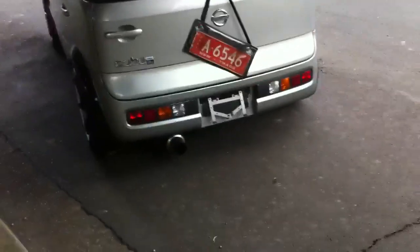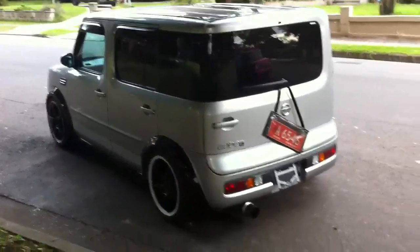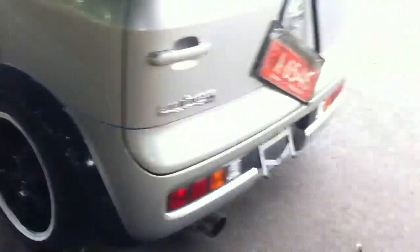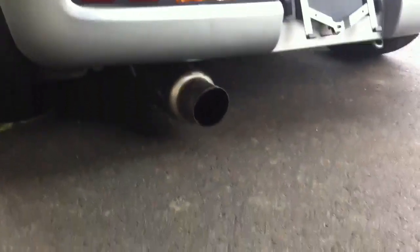Just drove it around the block. Drives beautifully — it's got a little sports exhaust on it. It's got sports suspension, so it's nice and low. If you have a look at the clearance of the wheels, sitting nice and low to the ground. That's the exhaust there.